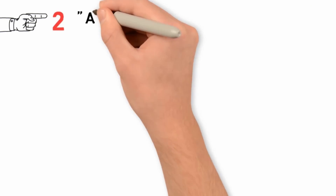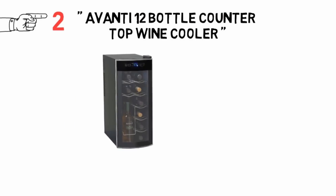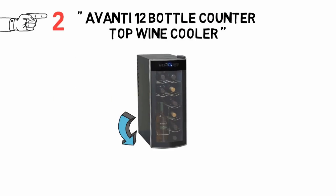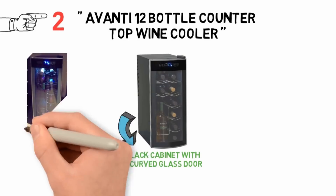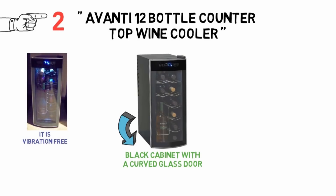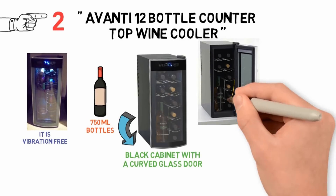At number 2 we have the Avanti 12 Bottle Countertop Wine Cooler. The compact Avanti 12 Bottle Countertop Wine Cooler is a black cabinet with a curved glass door. Using a thermoelectric cooling system, it is vibration-free. This is designed to fit standard-sized 750ml bottles, although you can remove the top shelf to fit larger bottles on the second shelf.